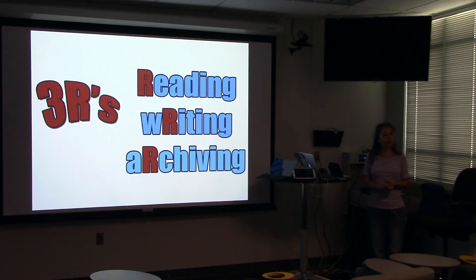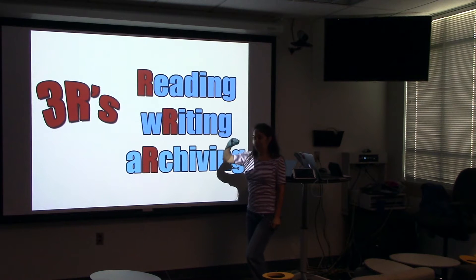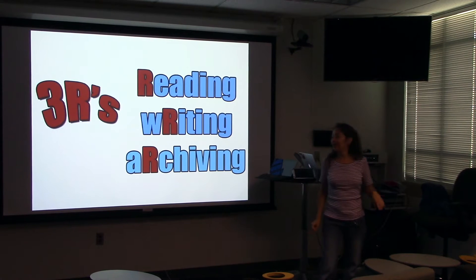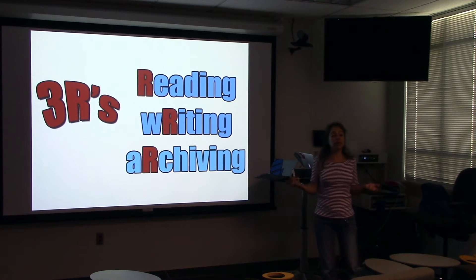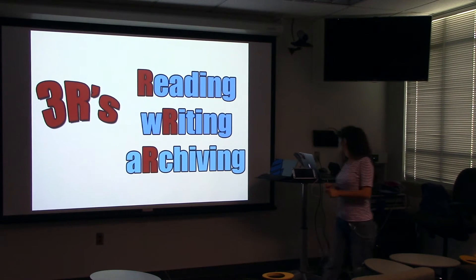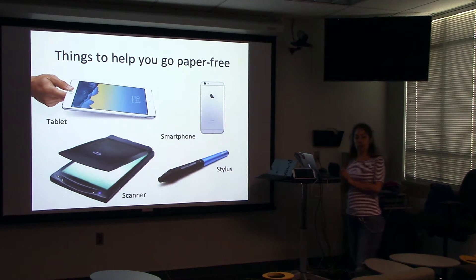I've divided paper-free into what I call the three R's — and I'll admit I stretched that a lot. We've got Reading, Writing, and Archiving. There are three different ways you can incorporate being paper-free. I've already talked about some of Pomona's initiatives, but one of the things I want to discuss is how you can start to integrate paper-free into your everyday life — things you wouldn't even have thought of.